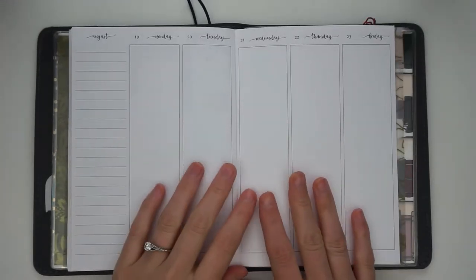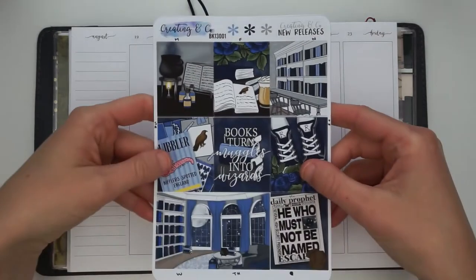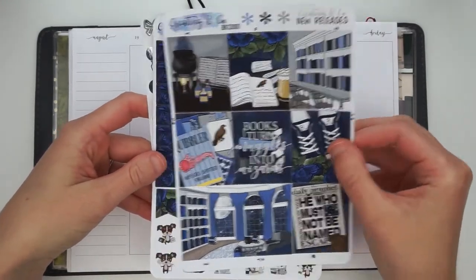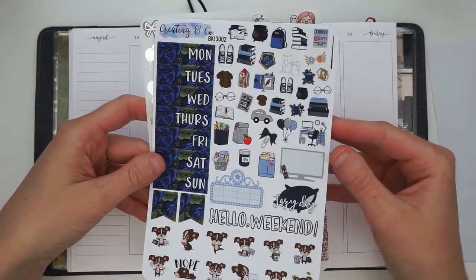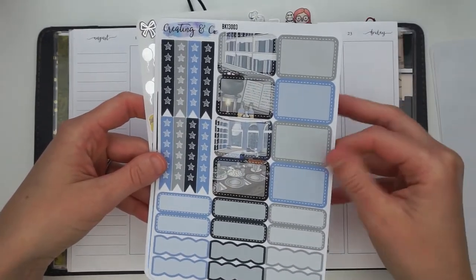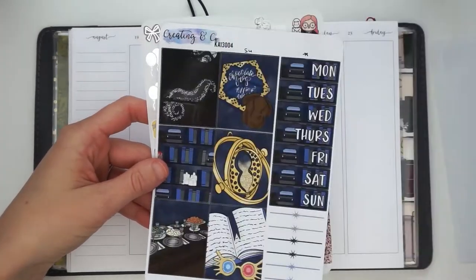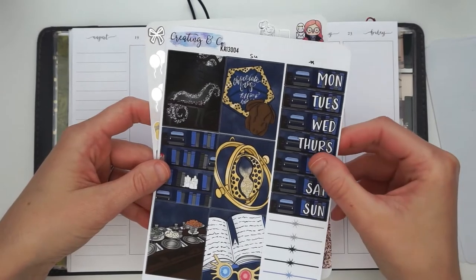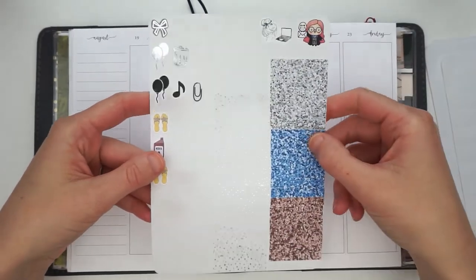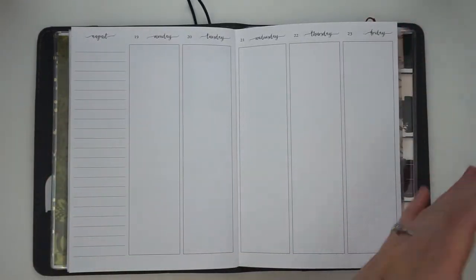Hello and welcome. My name is Amanda and today I have for you a very special plan with me with my friend Darshel over at Books and Planners. We actually met through the Creating and Co Facebook book club group. This week we are going to be planning using the same Ravenclaw — I think the kit was called Muggles to Wizards kit — and just answering some Harry Potter questions while we plan.